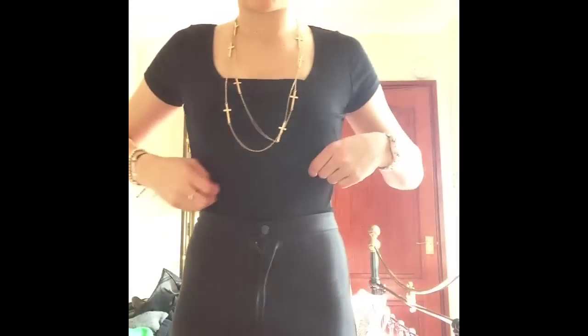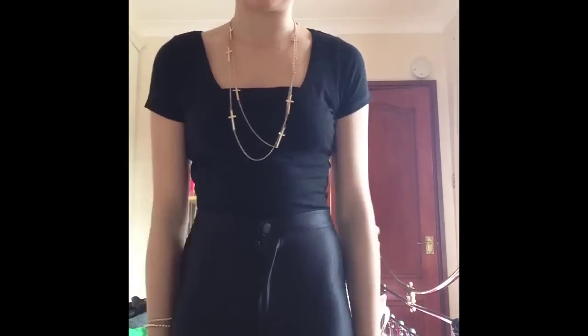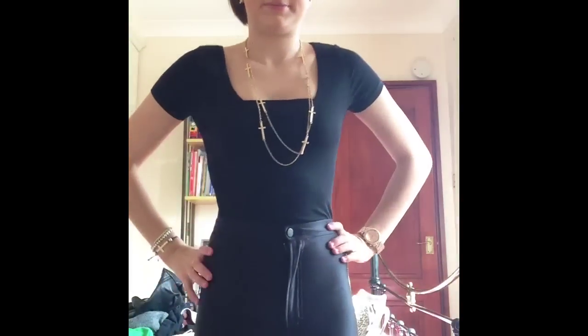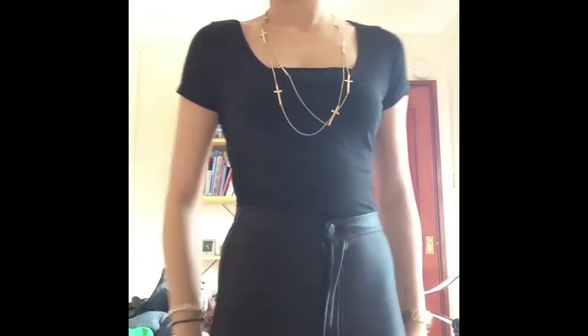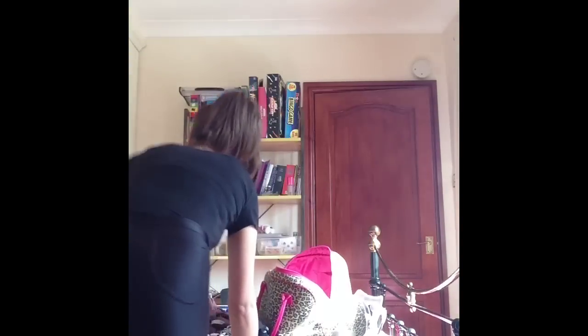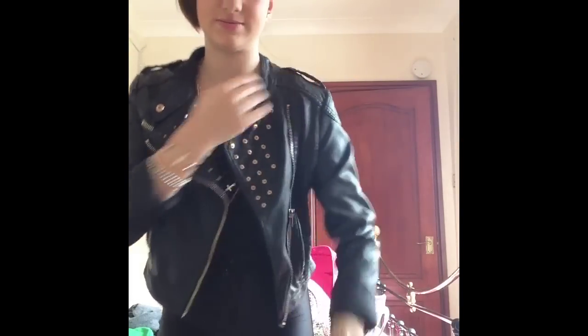I have my black crop top from New Look — I tucked it in. My hips are so big. And then I have my black disco pants on. When I get there I'll put my One Direction top on over it, and I've got my blue jacket to wear. I rolled the sleeves up a bit. So excited!